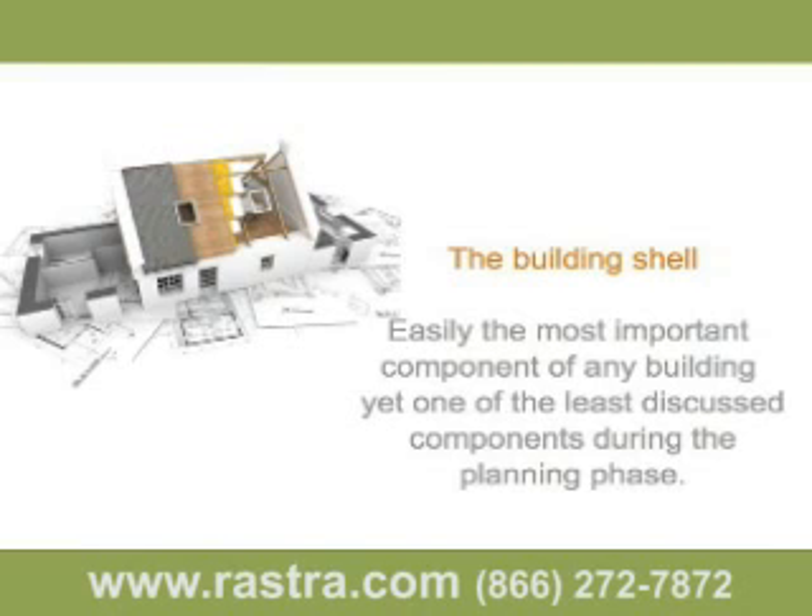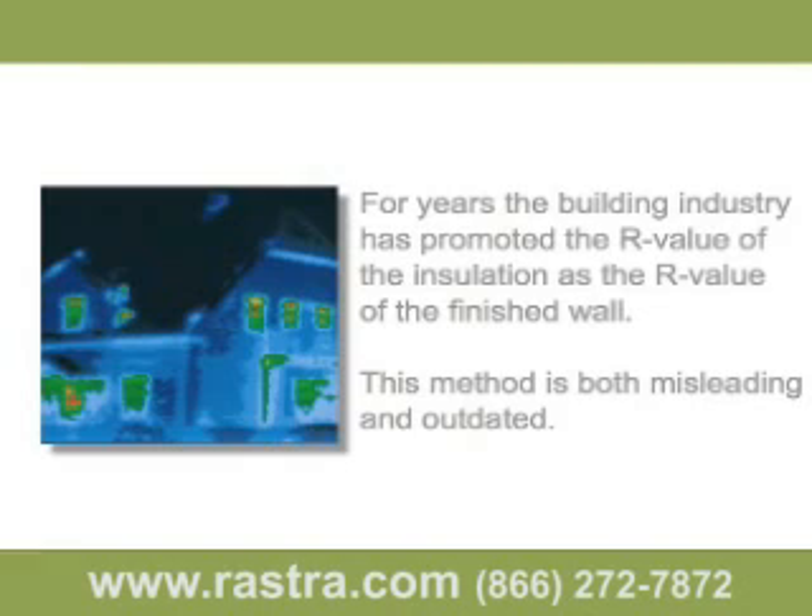Unfortunately, more time is usually spent on finished choices than on the makeup of the exterior wall. The wall materials that are discussed are usually finished materials like the siding and brick. According to Oak Ridge, the average finished wall performs at less than half the advertised R-value of the insulation used. Because mass wall systems like Rostra are gaining in popularity, the need to come up with a better way to measure thermal performance of exterior walls is becoming more obvious. Hopefully this presentation will shed some light on why today's rating system is in need of serious change, and people will begin to demand more accountability.